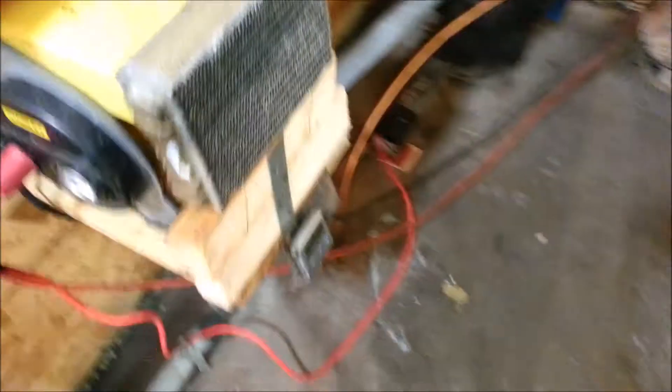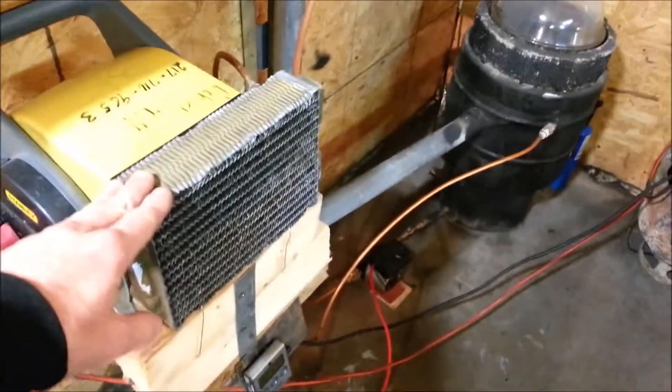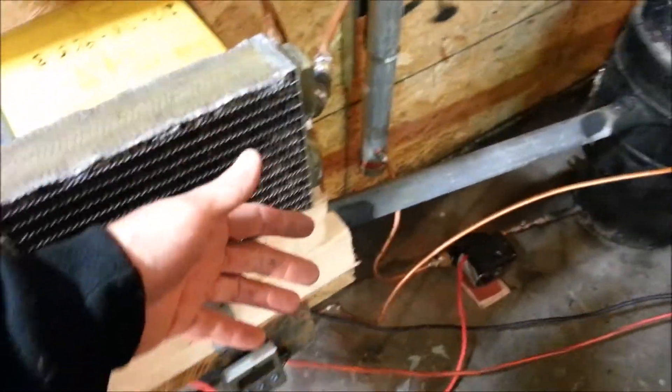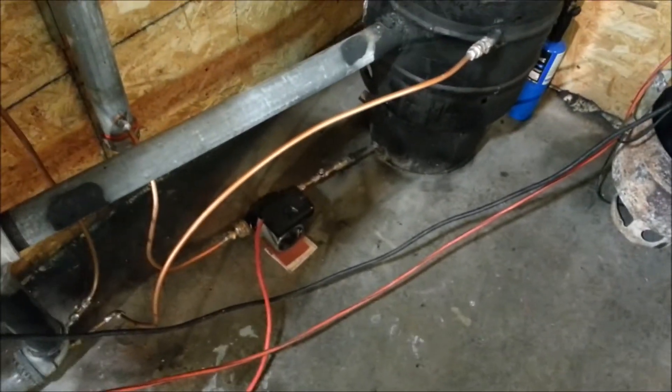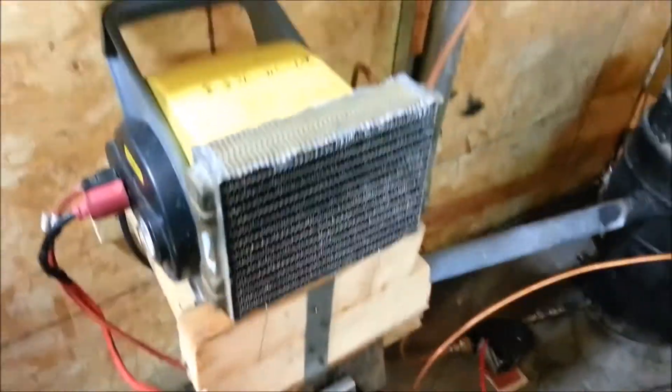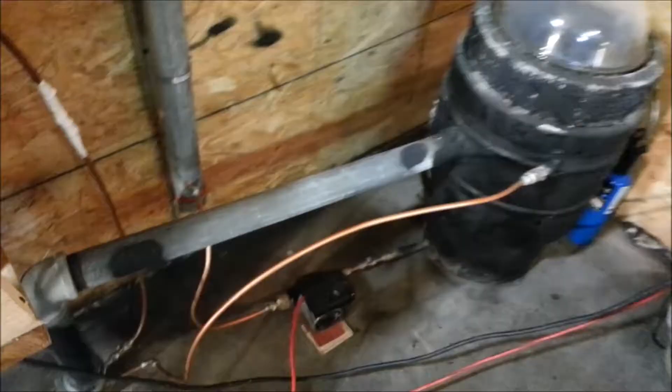Still testing out this heater setup. This radiator is way too small — I had it on hand, which is the only reason I'm attempting to use it. It cost me about $350 to do this water heater setup to recover some of the waste heat. That's for another video.